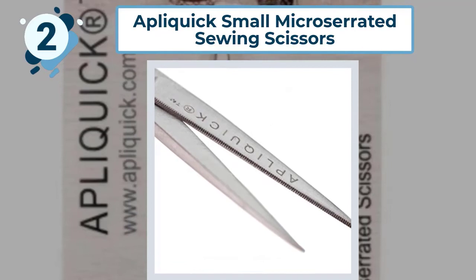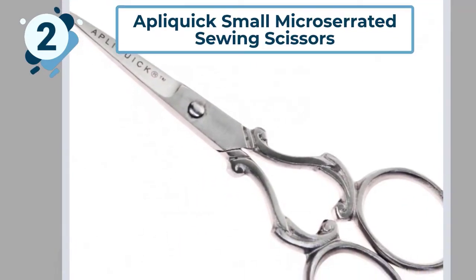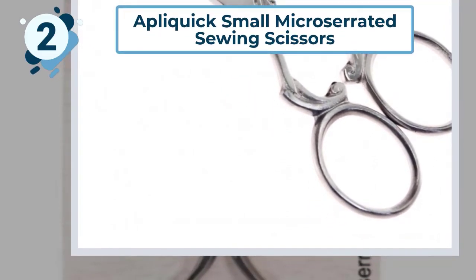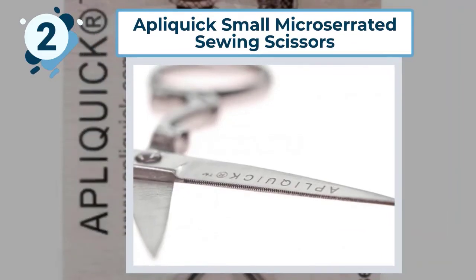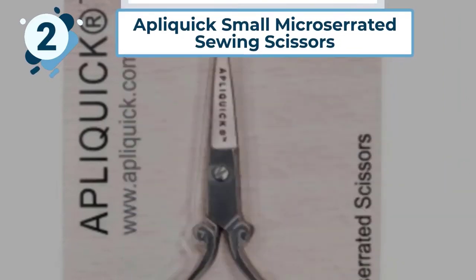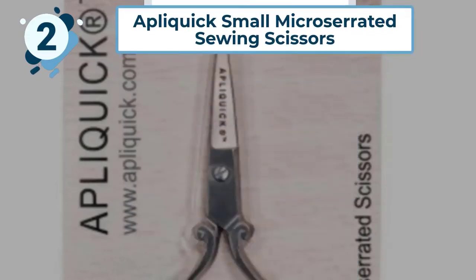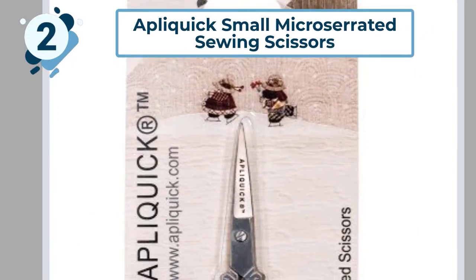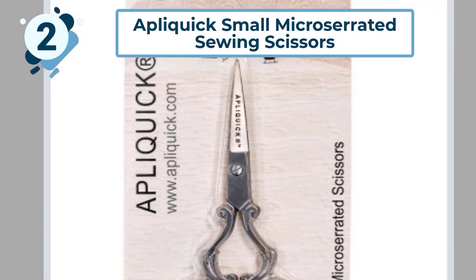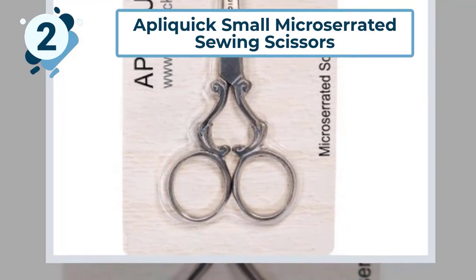The blades are shorter than some others in this review and more appropriate for use in confined spaces. They are micro serrated so there is less chance of fabric fraying when cut. The blades come to a sharp point for precision work. However, the handle is made from steel and is not ergonomically shaped — just two oval holes — meaning the thin metal handle could cause hand fatigue with extended use.